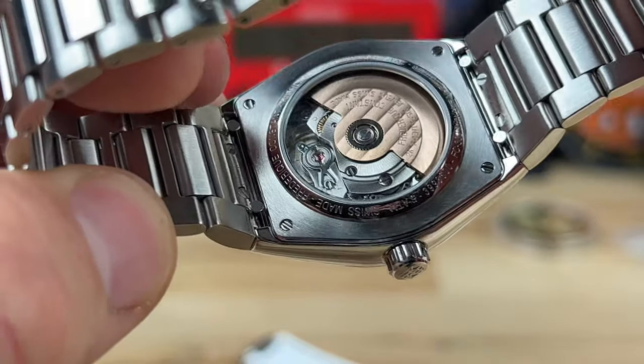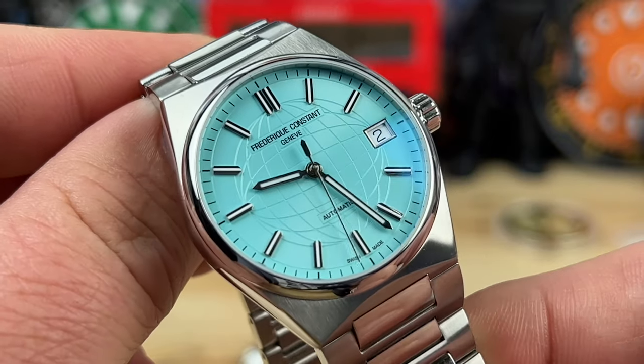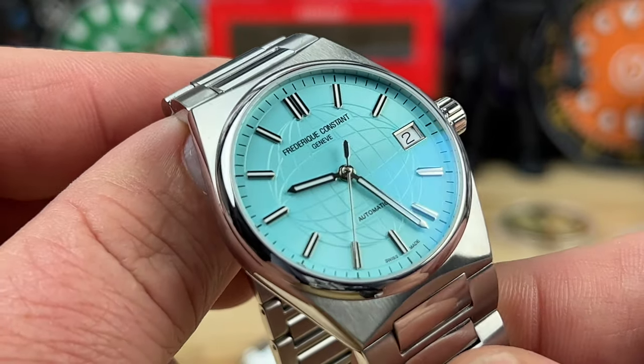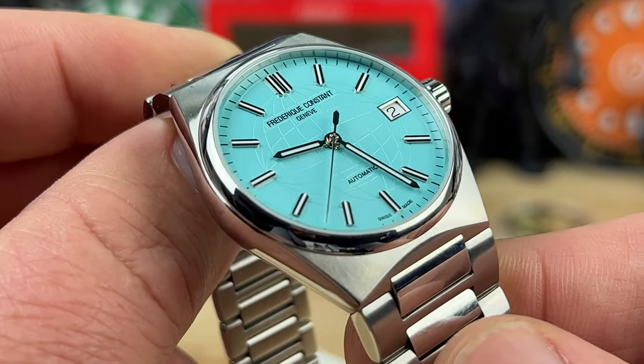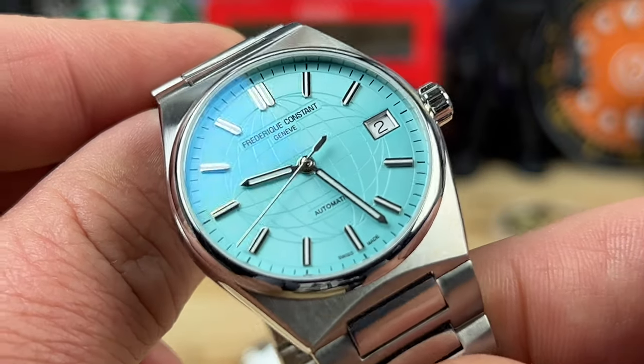And it's an automatic. There are a lot of quartz choices out there in fashion watches — all watches are fashion, really — but it's nice to have some really good looking, quality-built automatic watches in that same category.